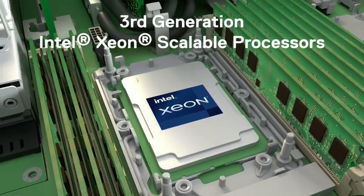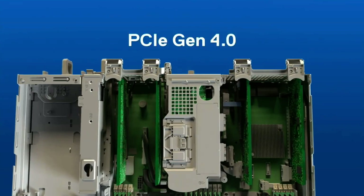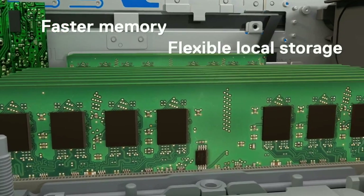With up to 24 cores per socket, you get up to two times the I/O throughput with PCIe Gen4, plus faster memory and flexible local storage.